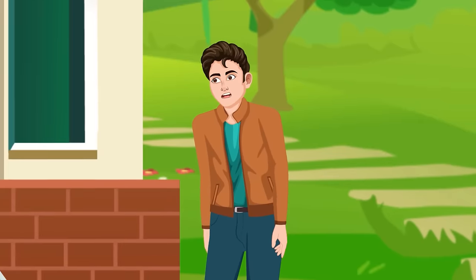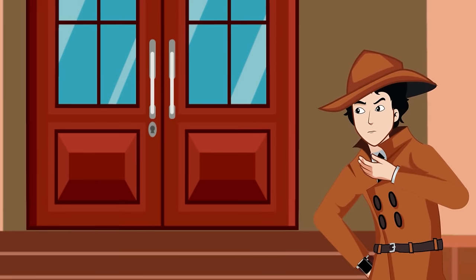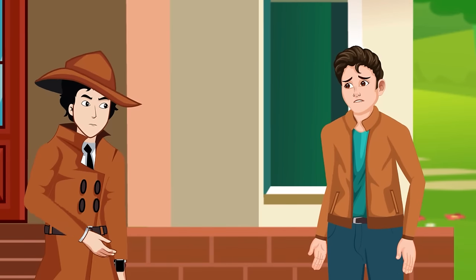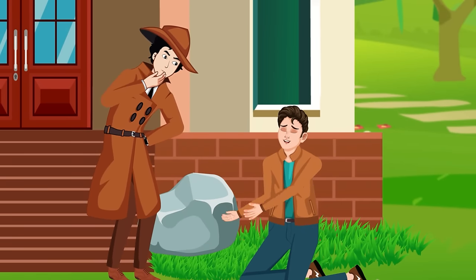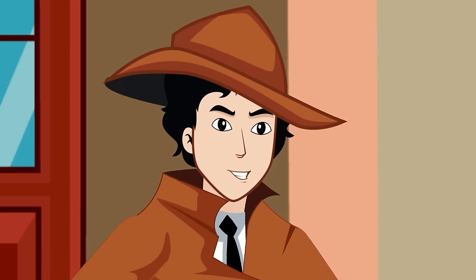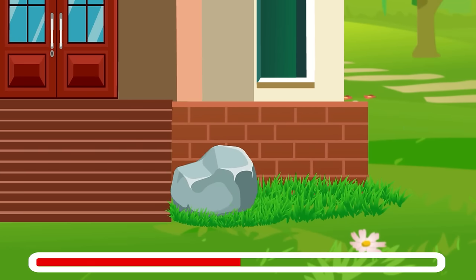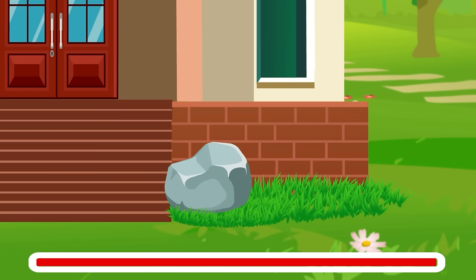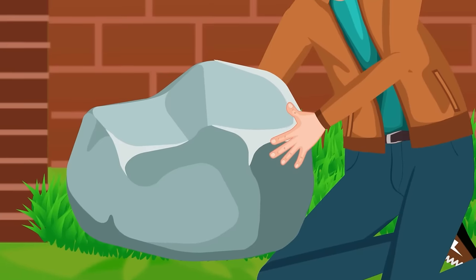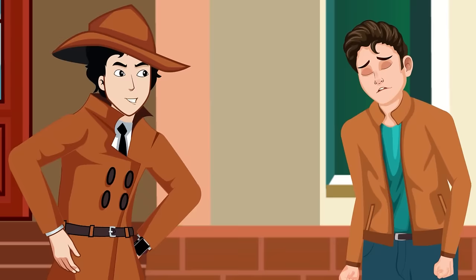Ben claimed a robber used a hidden key under a large rock to break in. But Mehul realized Ben was lying — if a large rock had been kept in the garden for months, there would be no grass beneath it. The rock has grass under it, suggesting it was recently placed there. Mehul understands this is a fake robbery.